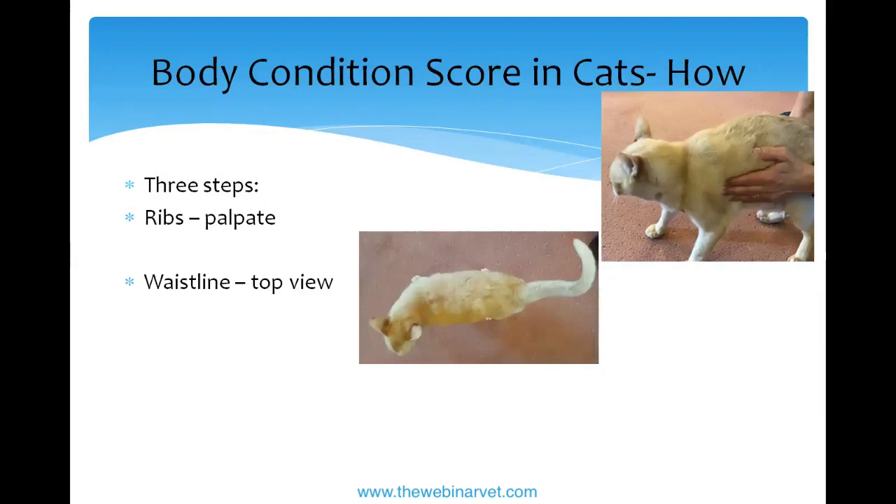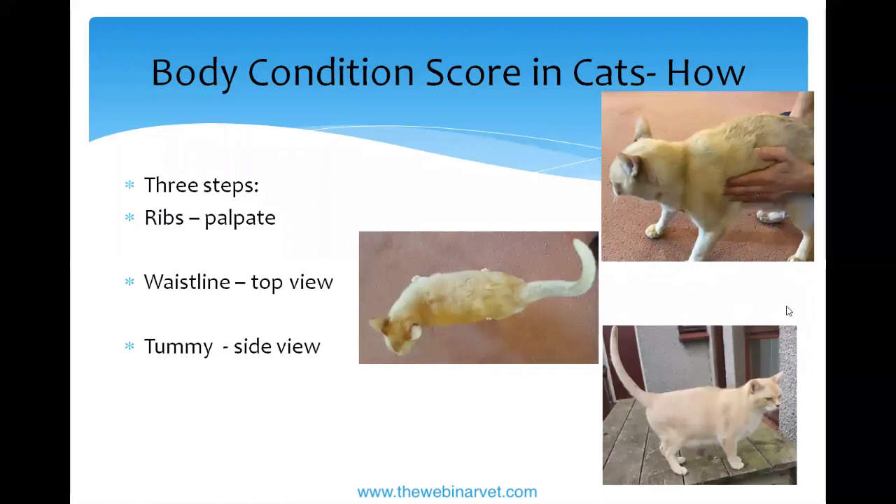The second step is a view from the top — you should be able to see a waist in front of their hips. Jack doesn't have a waist; we're working on that. Looking down is actually the most common view we have of our cats, so it's a good evaluation tool. Third, look from the side — there should be a little tuck up in the tummy; it shouldn't go straight down or be flat. Jack's tummy is flat and doesn't tuck up like it should.